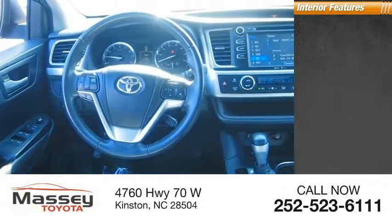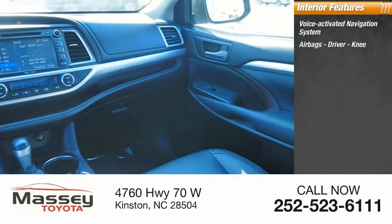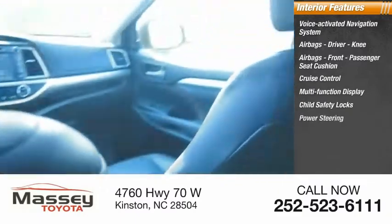Inside you'll find a voice-activated navigation system, airbags including driver, knee, and front passenger seat cushion airbags, cruise control, and a multifunction display.